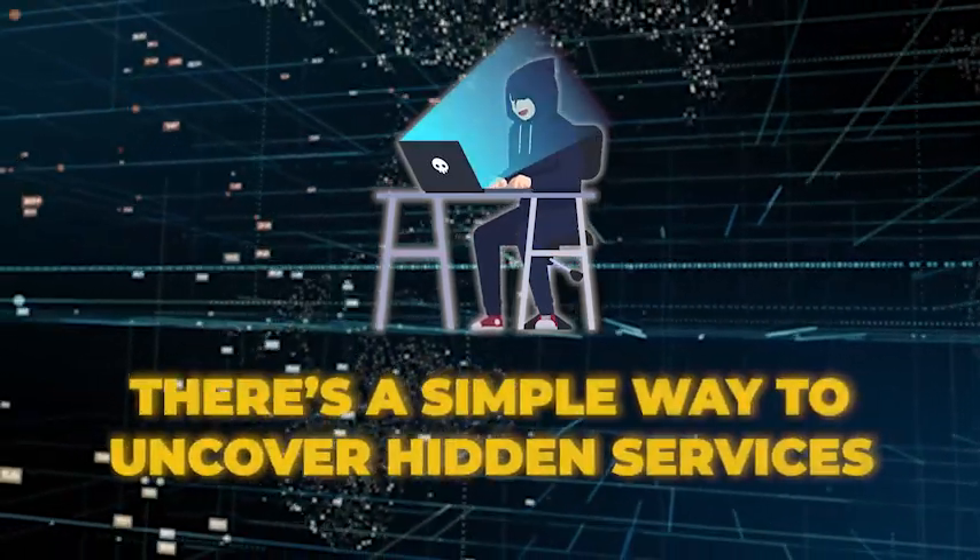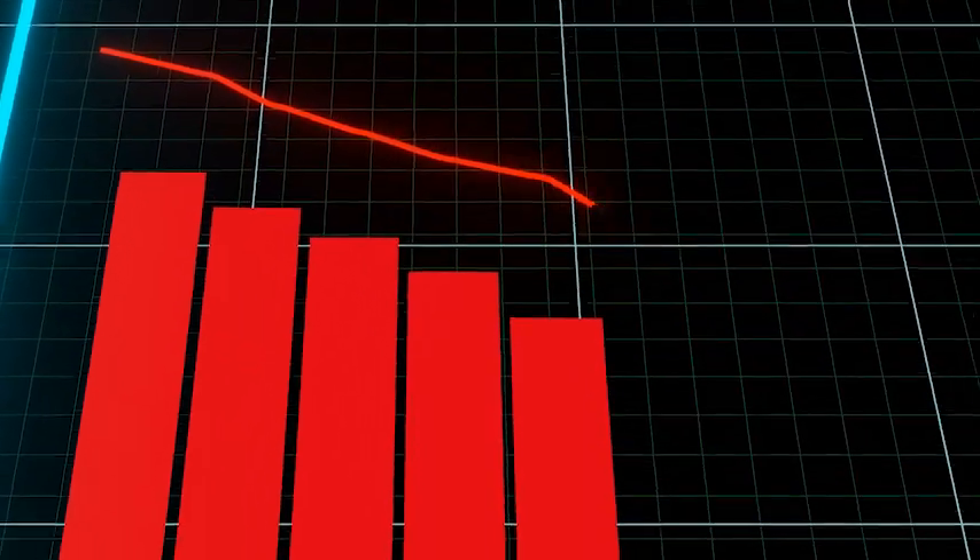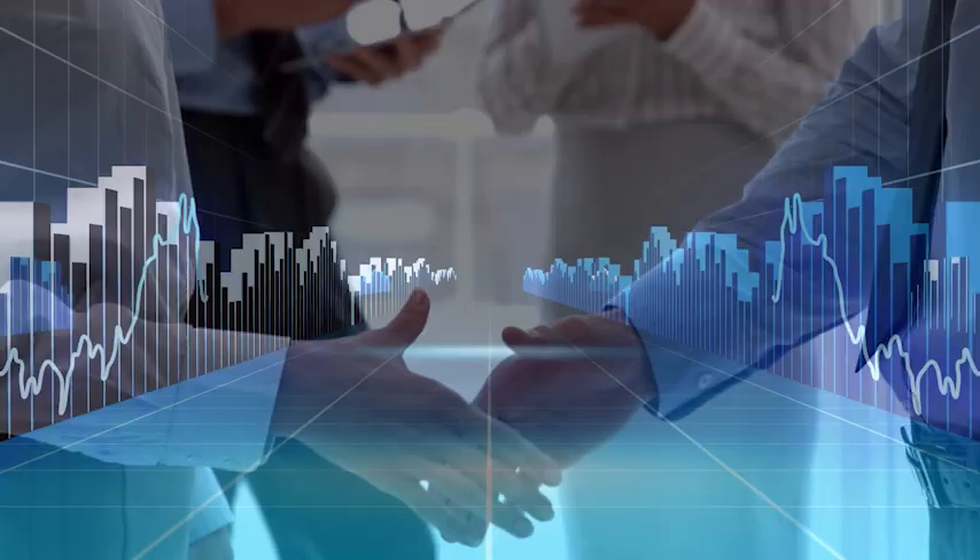What if I told you there's a simple way to uncover hidden services your competitors aren't even thinking about targeting? Today I'm breaking down the exact process to find low competition, high demand services that will put your local business ahead of the game. This video will help you find a niche which is untapped, full of potential with very low competition.